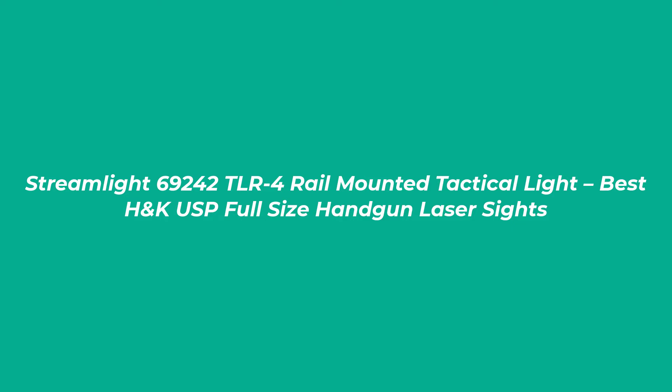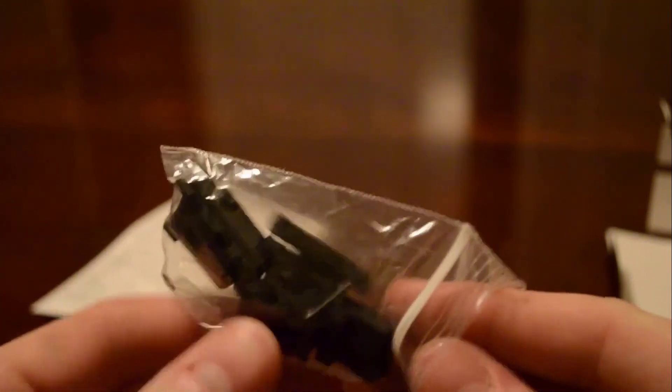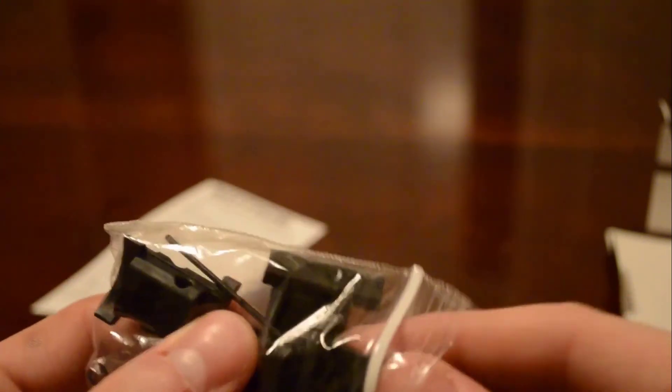Number 1: Streamlight 69242 TLR-4 Rail Mounted Tactical Light — Best H&K USP Full-Size Handgun Laser Sights. We will be reviewing the TLR-4 Full-Size, Rail Mounted, Tactical Light model. This is suitable for the Heckler & Koch H&K USP, Universal Self-Loading Pistol. However, other options include compact models. Examples here are the more expensive green laser H&K USP and green laser with rail locating keys.